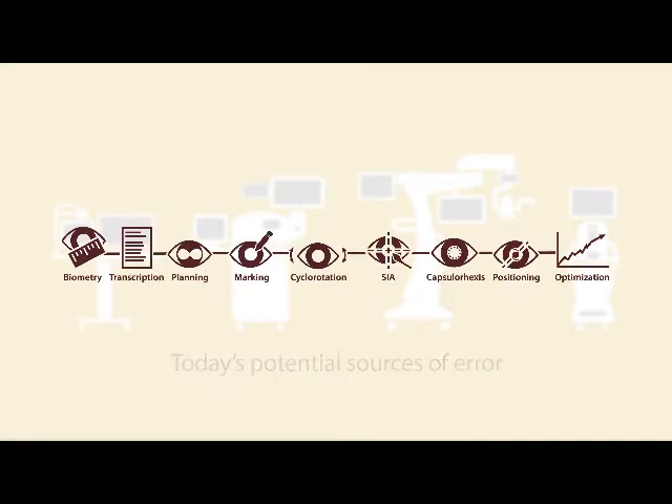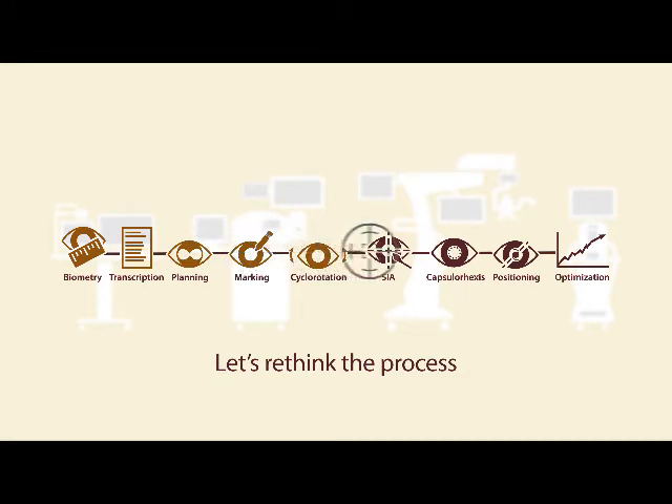It provides a streamlined process through accurate biometry and auto data uploading, intuitive planning software and image-guided accuracy, and incision guides and positioning guides.